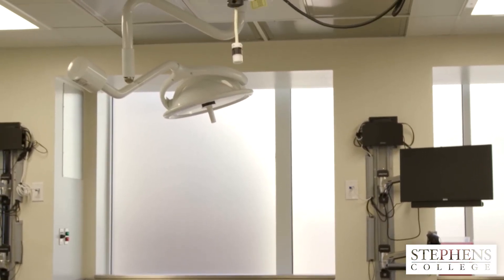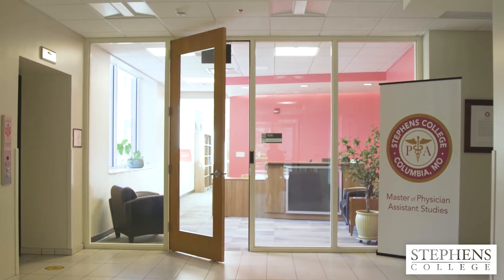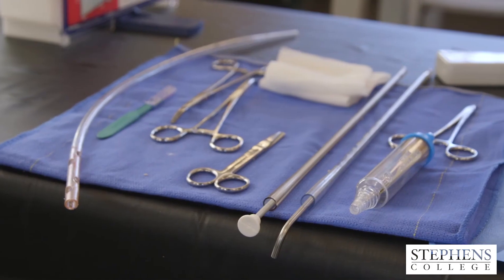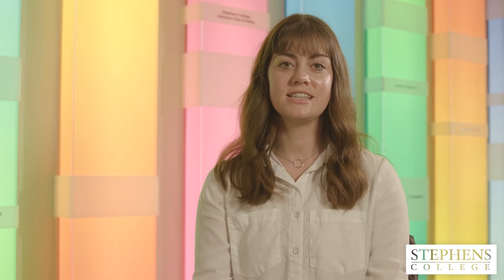The anatomy lab has seven cadaver tables, which lends itself to five students at each table. The skills lab is large, which you see behind me, and it allows the students a personalized one-on-one interaction with each faculty member. We get lots of personal instruction upstairs in the simulation lab and we're also able to go up there and practice on our own anytime we need to.